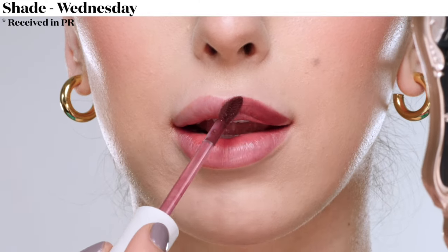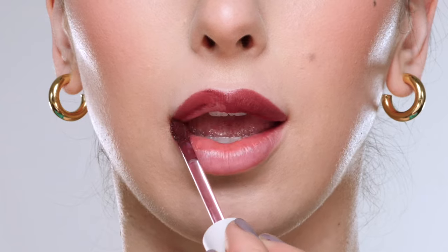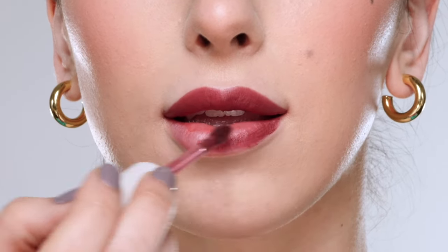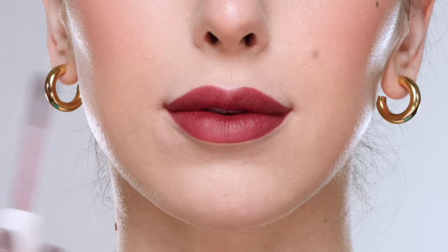Last but not least we have the color Wednesday, which is a soft wine color. I hope you enjoyed this video — let me know down below what was your favorite shade. Be sure to subscribe and hit the notification bell so you don't miss out on my next post. Hope to see you in the next one — bye!